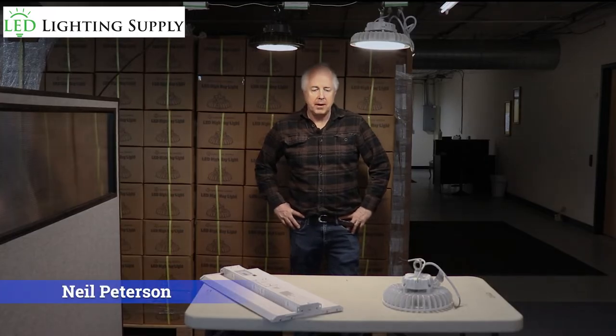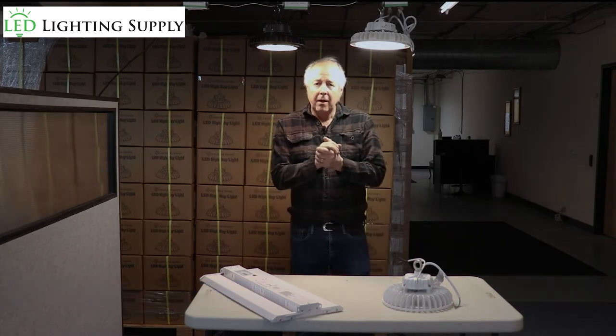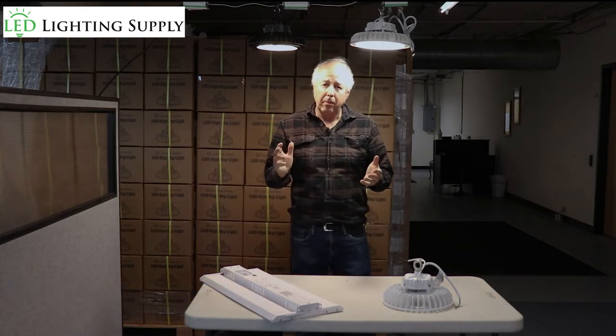Hi, I'm Neil Peterson with LED Lighting Supply. Today I'm going to talk to you about 40 by 60 shops or pole barns. We get a lot of calls for these types of applications.